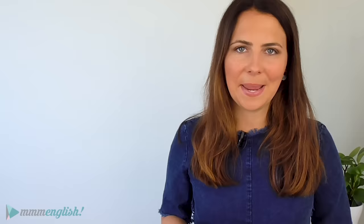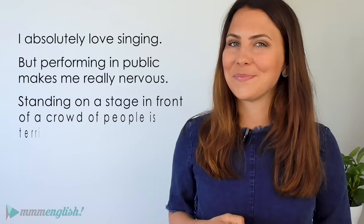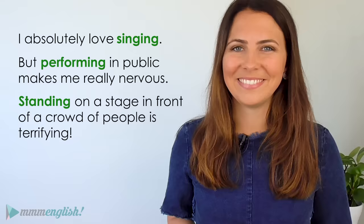And I've got a test for you. I absolutely love singing. But performing in public makes me really nervous. Standing on a stage in front of a crowd is terrifying. So did you hear all of those gerunds? Did you recognise them? Let's take a closer look: singing, performing, standing.